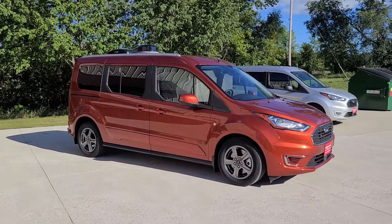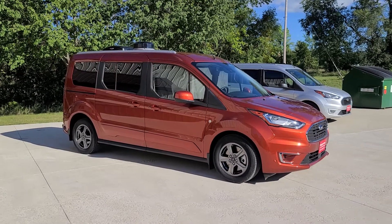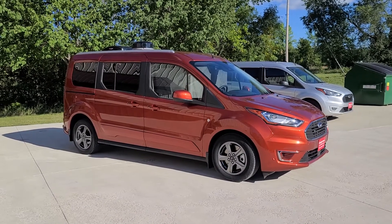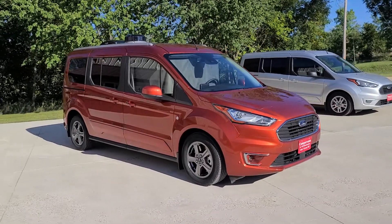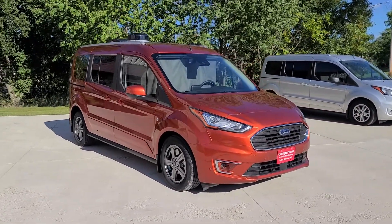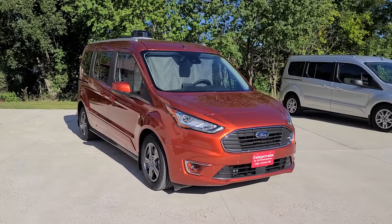Welcome to DLM Campervans. Today we have a Sedona Orange 2022 Mini T Campervan on a Ford Transit Connect. On the roof you find solar, over the air antenna, and a MaxAir fan.